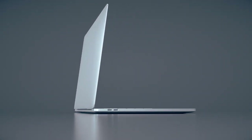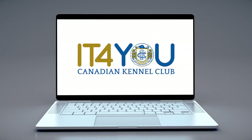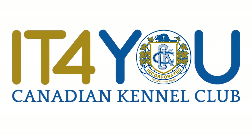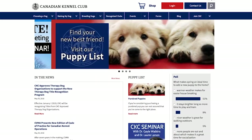One of the most significant benefits that the technology revolution offers us is a level playing field. And that's exactly what you can expect with IT4U, the new simplified online platform with an improved member experience. Over the past several years, the CKC has performed a complete overhaul of the public website.